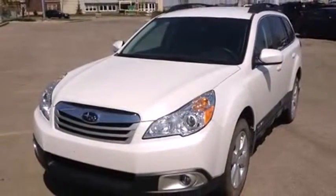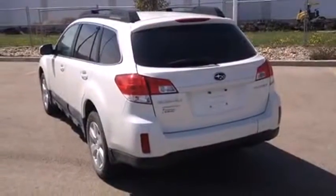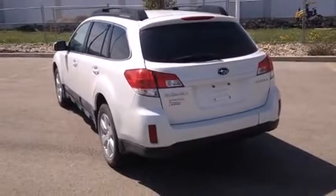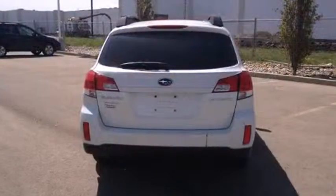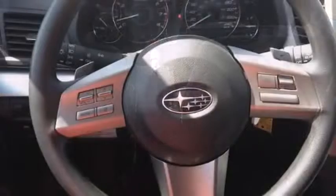Subaru infused the interior with top-shelf amenities such as one-touch window functionality, variably intermittent wipers, an outside temperature display, and remote keyless entry. Storage solutions are integrated throughout the interior, demonstrating thoughtful attention to detail.